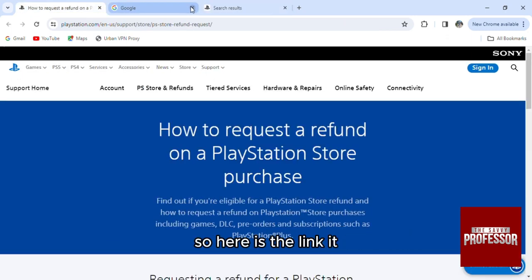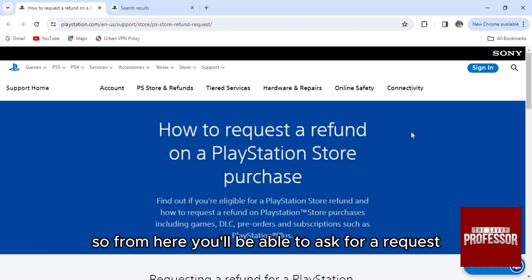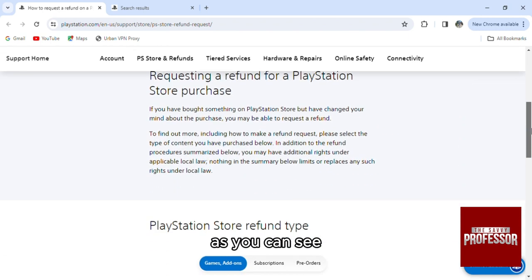The link is playstation.com/support/store/ps-store-refund-request. From here you'll be able to ask for a refund request.